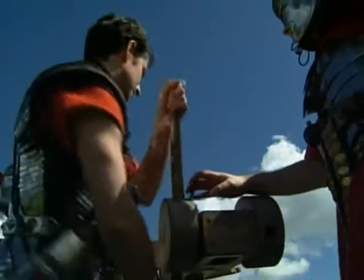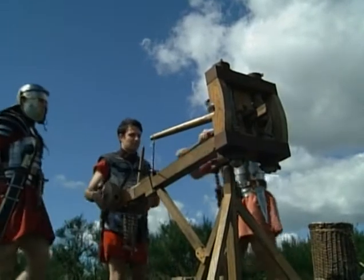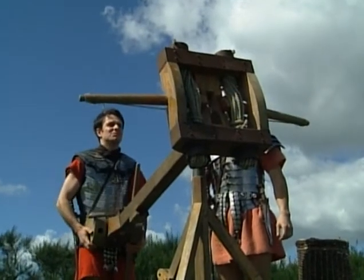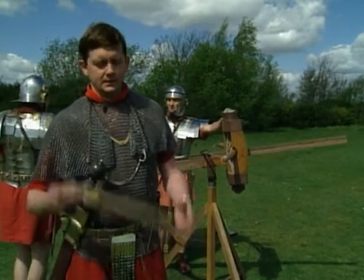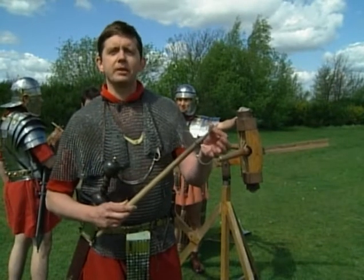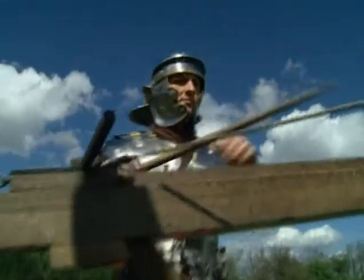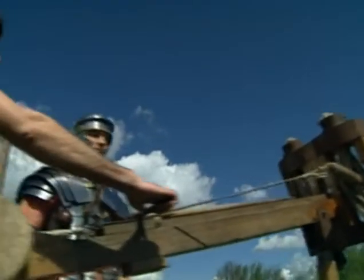A different type of machine was the catapulta, built like a crossbow, that fired heavy arrows and bolts with deadly accuracy. It's designed to shoot arrows far bigger than you could shoot with a handheld bow — heavy, with a large square-shaped tip that would penetrate armor, shields, and men. When battering rams and siege towers were used, machines like this were positioned in them to give covering fire as the machine moved towards the walls. In field battles as well, these were very useful.